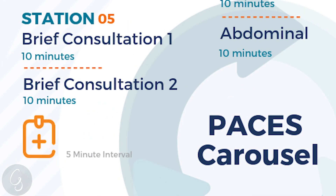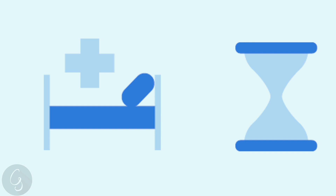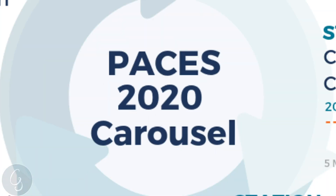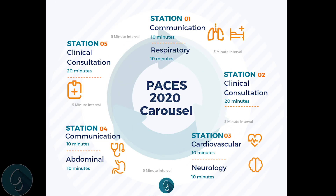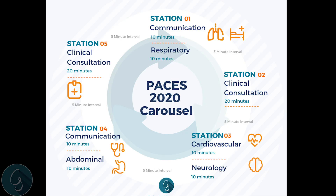Finally, station five is made up of two brief clinical consultation scenarios, each 10 minutes, with eight minutes for a focused history, examination, and explanation, and then two minutes of discussion with the examiners. This will be changing in 2020. On that note, let's move to 2020, which has changed in terms of the order of the stations and specifically the history, communications, and brief clinical consultation stations.